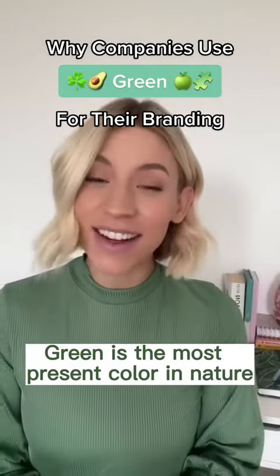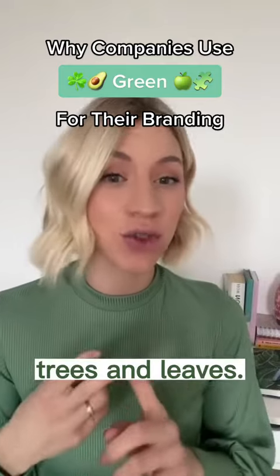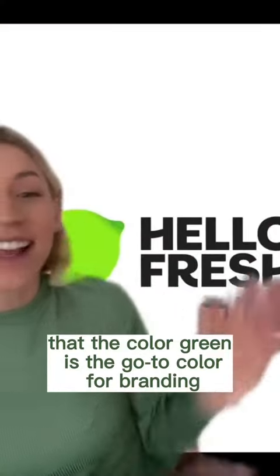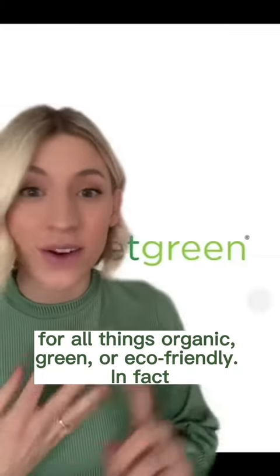Green is the most present color in nature, which is why we'll always associate it with things like plants, trees, and leaves. So it's no surprise that the color green is the go-to color for branding for all things organic or eco-friendly.